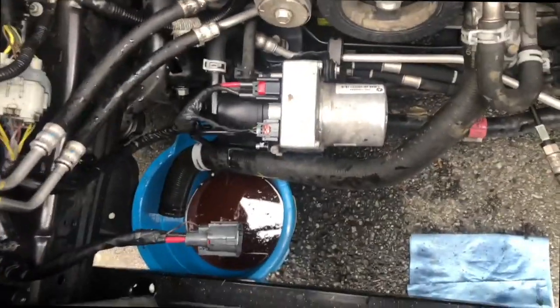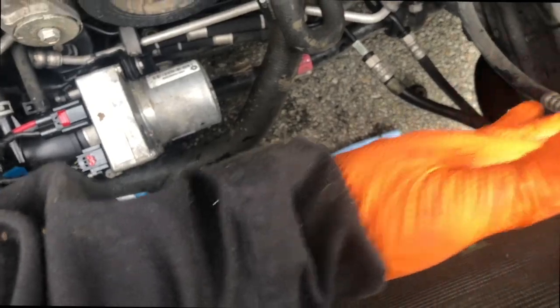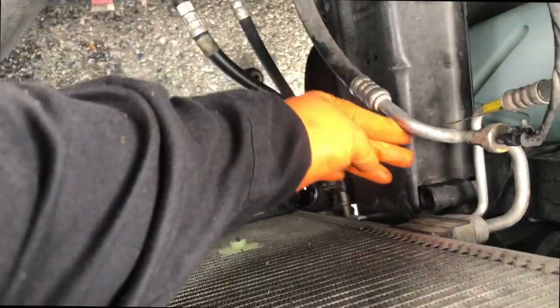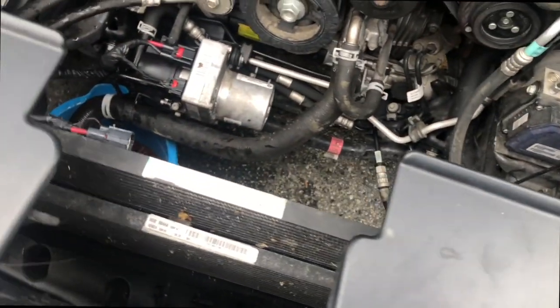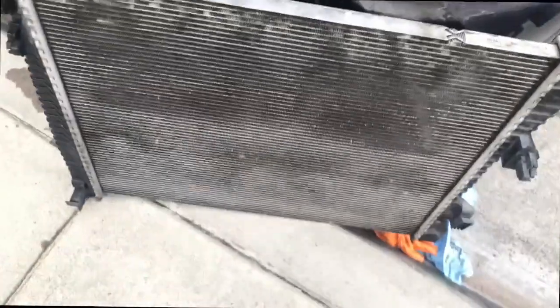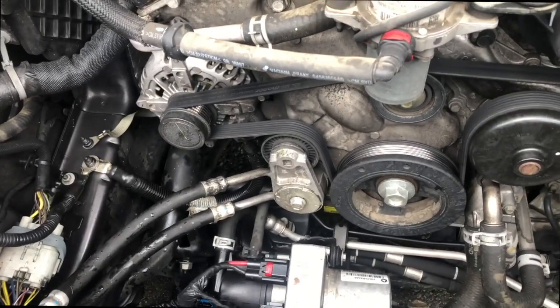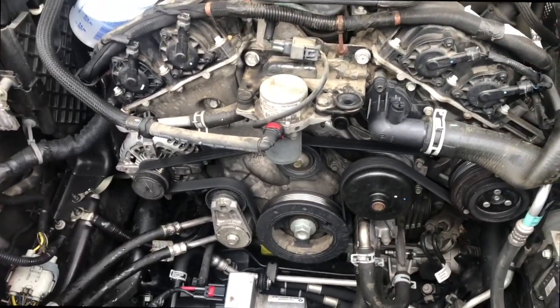After some wrestling, we got our radiator out. The best option was to lift it straight out. You'll have to tug and pull on it, but be gentle and careful — you don't want to damage your condenser or your lines. When putting the new one in, be very careful not to damage the fins. Now we'll cross-check it with the new radiator, swap over any parts we need — likely the rubber grommets — and install the new one.